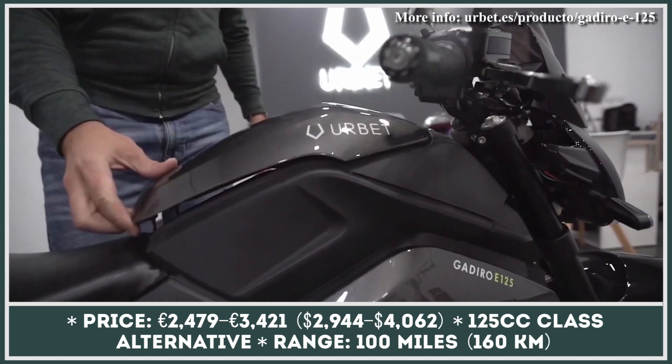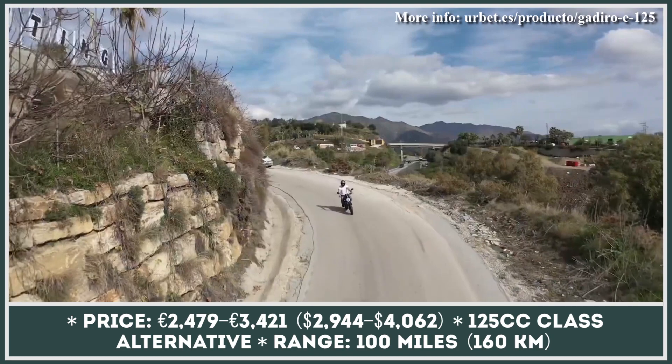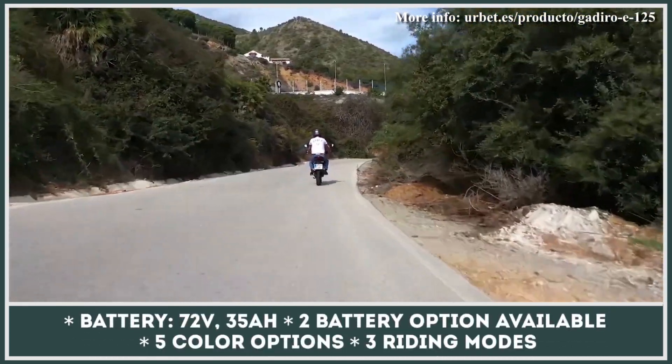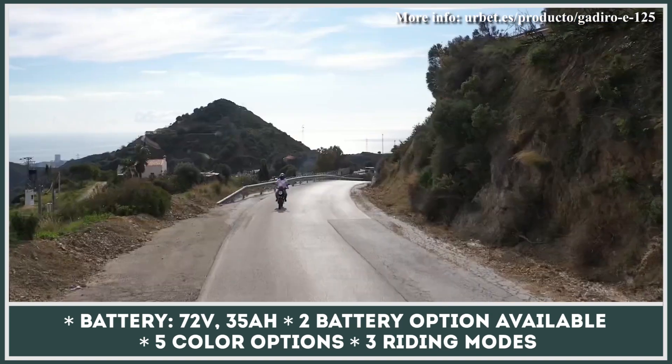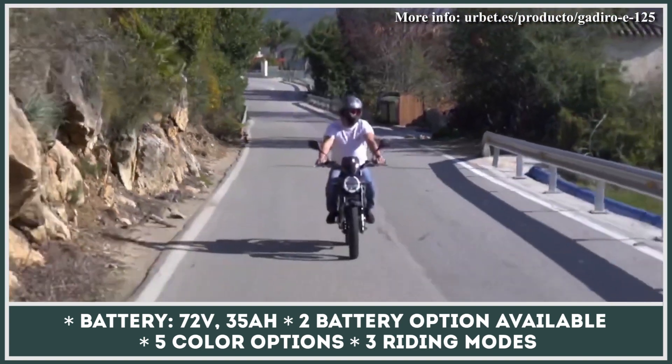Even though the base model comes with a single 72-volt 35-amp-hour battery, the second pack can be purchased separately. For a relatively small cost, you can double your range and look for a charger less frequently. The estimated range a single battery can provide is 50 miles, so with a dual battery setup, you can go for up to 100 miles without recharging.